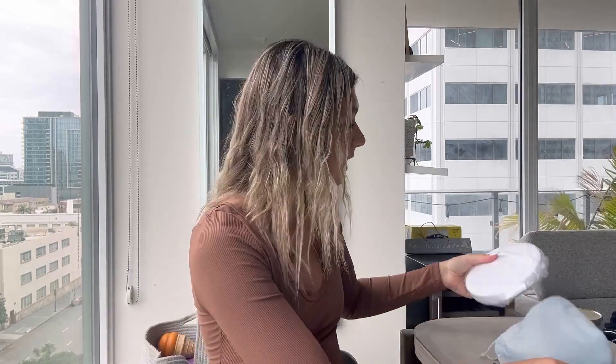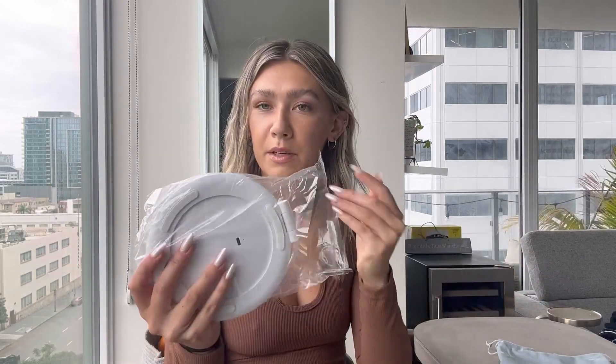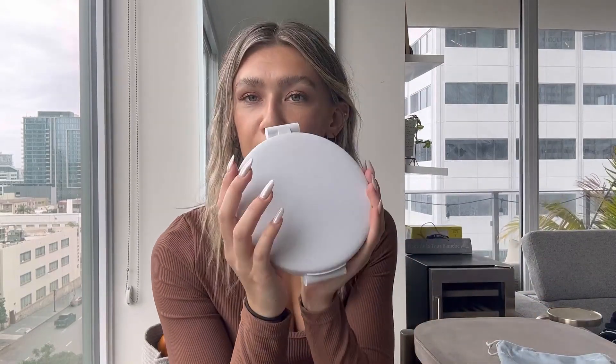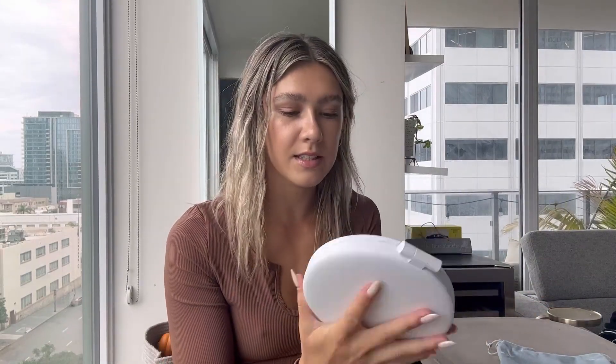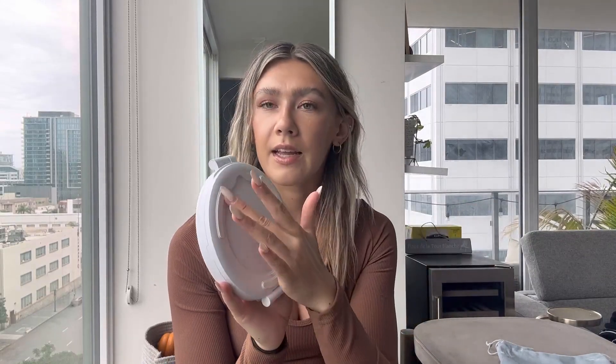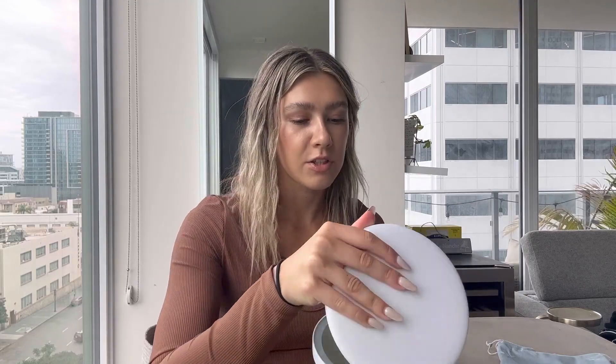It comes in a nice little protective bag right here, and this is what the mirror looks like — so beautiful and nice. As you can see right here, it has the USB-C plug-in in the back, and it has non-slip padding on the bottom.